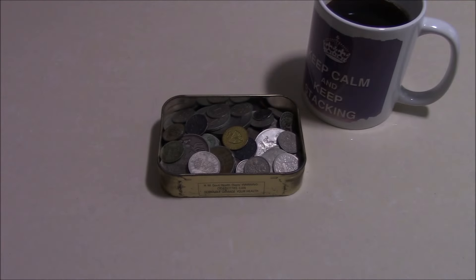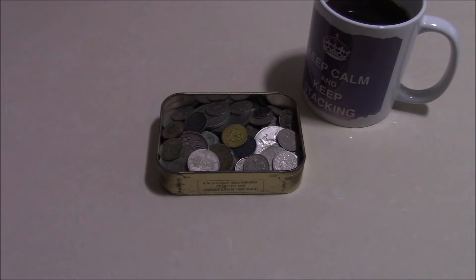Hi viewers, one of my subscribers has been in touch with me about this eBay scam and I thought I'd put this video out to help you avoid getting scammed in this manner. What you see in front of you is just one variation of the scam — let's take a closer look at the contents of this tin.